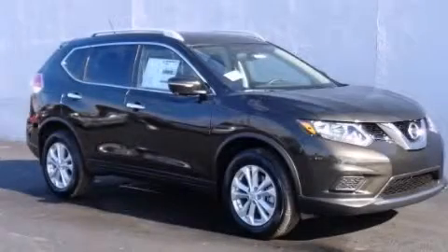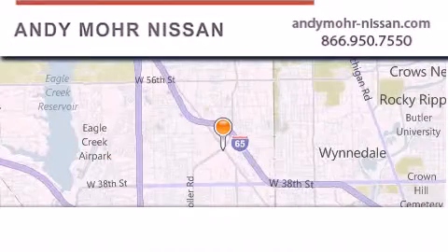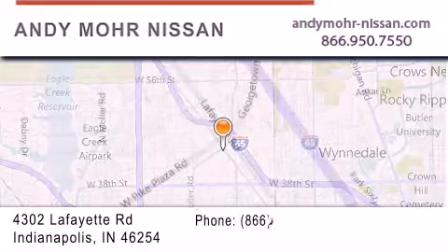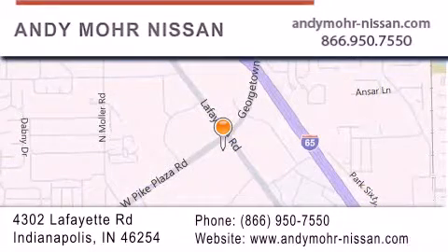We invite you to contact us today to learn more about this vehicle. Andy Moore Nissan is the place to find new Nissan cars and trucks and used cars in Indianapolis. You can search our new and used car inventory online.